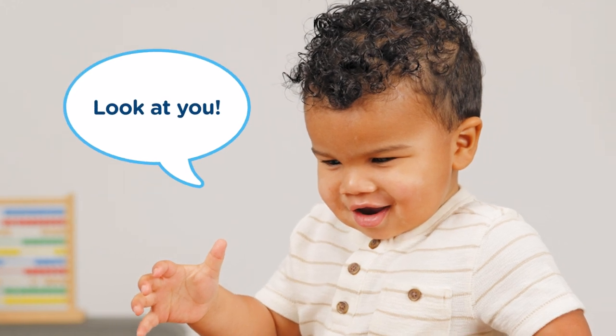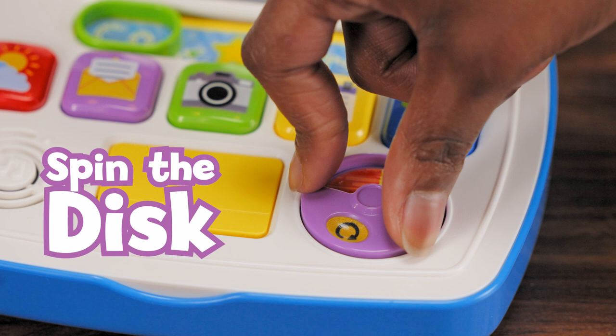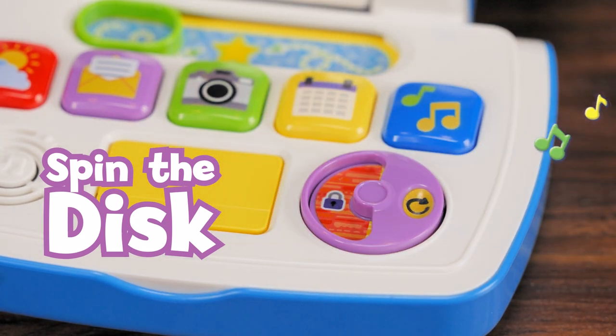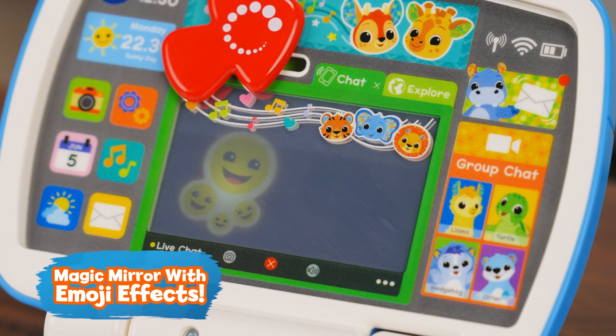Look at you! Get little fingers moving with the slider, yellow button and spinning disc. Look in the magic mirror to see their cute face with emoji light effects.